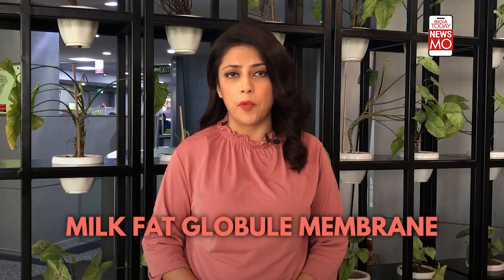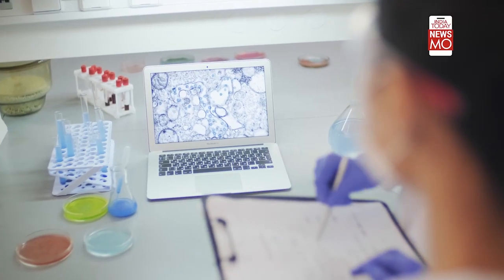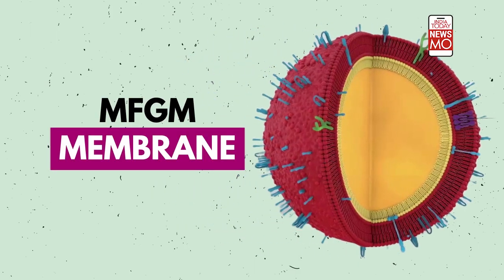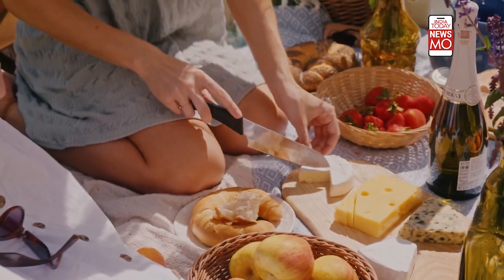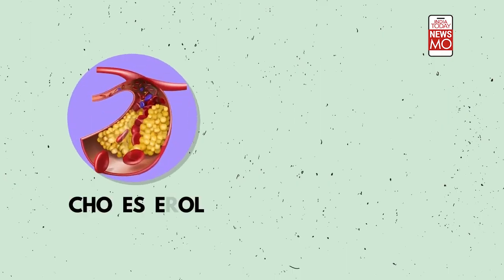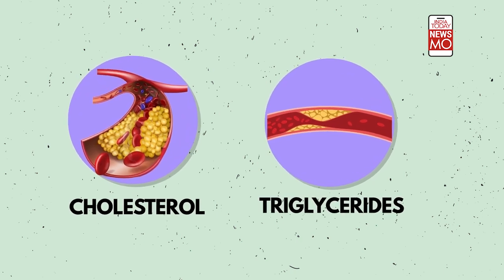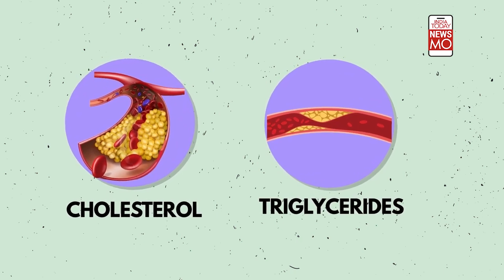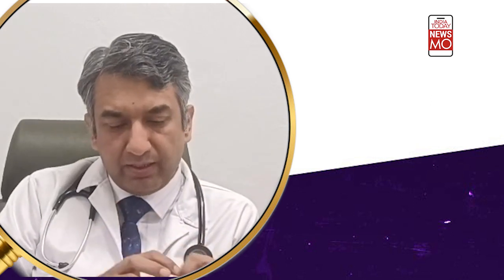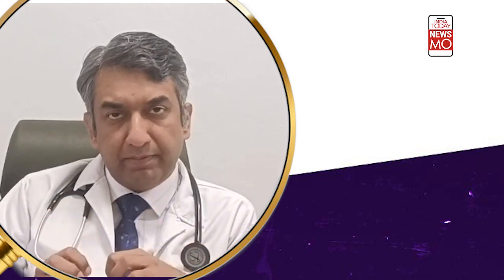Milk fat globule membrane. Harvard University's study titled 'Dairy Products and Cardiometabolic Health Outcomes' suggests that MFGM is a membrane that coats fat globules in dairy products. Products with MFGM components are less likely to increase cholesterol and triglycerides. It plays an important part in preventing fats from entering into the person's intestine.